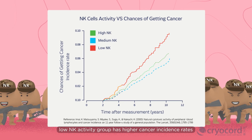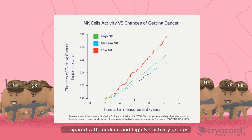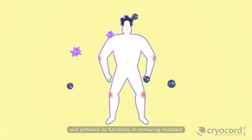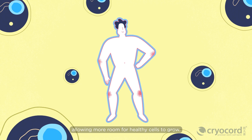Based on current scientific evidence, the low NK activity group has higher cancer incidence rates compared with medium and high NK activity groups. An increased number of NK cells will enhance its functions in removing mutated and aged cells, allowing more room for healthy cells to grow.